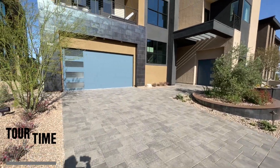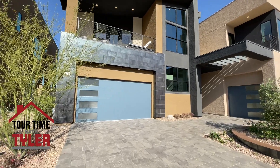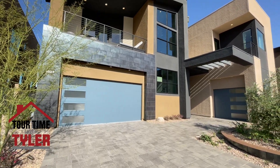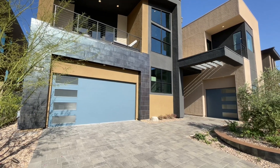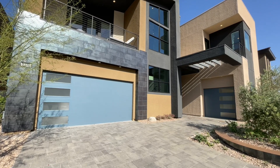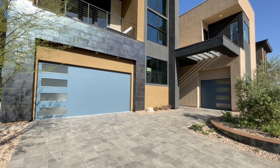Right here, this is the Oak Creek. It's five bed, five and a half bath, three car garage. It is 4,877 square feet. It's huge. This one starts at $1,264,995.